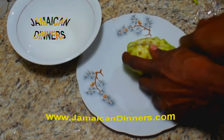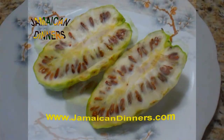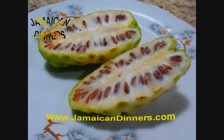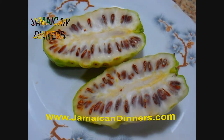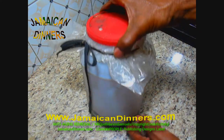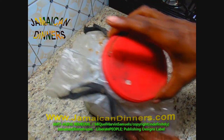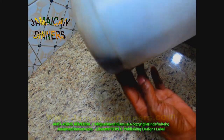This is our ripe noni fruit — look inside. This container has been set away from everything for about five years now. You're going to see it with me for the first time. I'm just going to wash off all this dust.